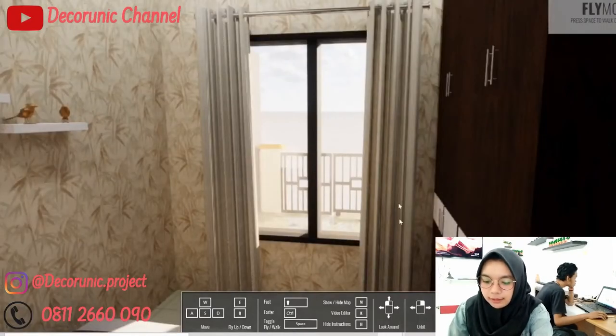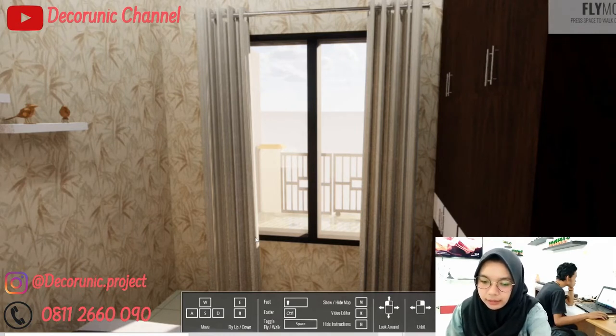Di sini ada jendela, dan posisinya di depan tempat tidur. Untuk jendela ini bisa dibuka tutup, jadinya saat siang hari bisa menerangi ruangan, lampu bisa dimatikan, dan dapat penerangan dari luar, serta bisa membuat pergantian udara secara alami. Kalau malam hari, gordinya ditutup saja. Untuk bahan jendela ini menggunakan bahan kayu, di-finishing warna hitam.